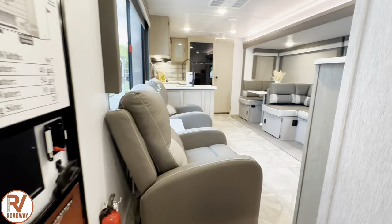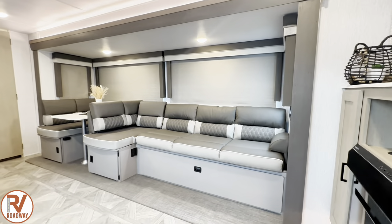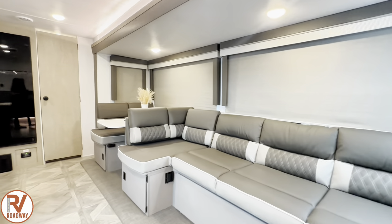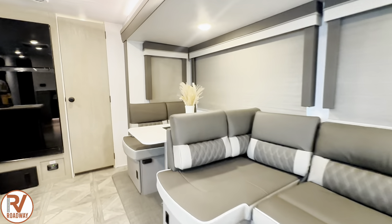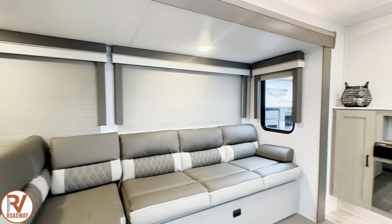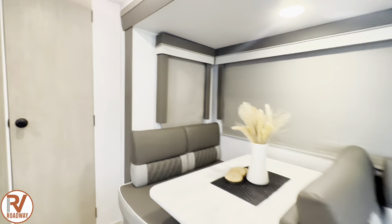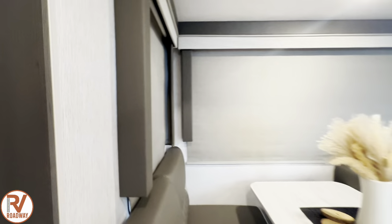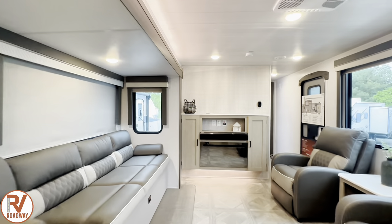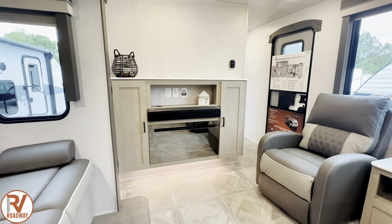Stepping into the living area, you got one slide out in this rig and you have this massive Versa Lounge area. Look at all the panoramic windows — I'll show you what they look like with the blinds up, but this is what they look like currently with the roller shades down. You can open these up for cross breeze ventilation if need be. For your entertainment center, you got a glass electric fireplace with storage on both sides.